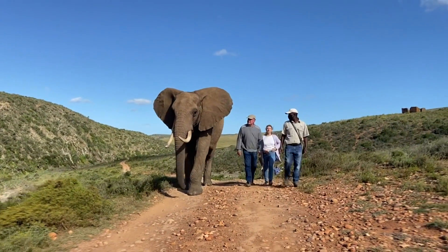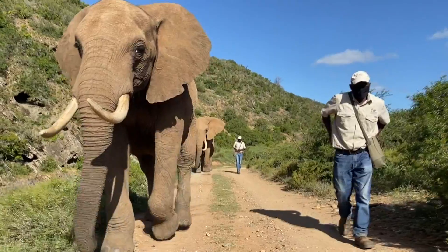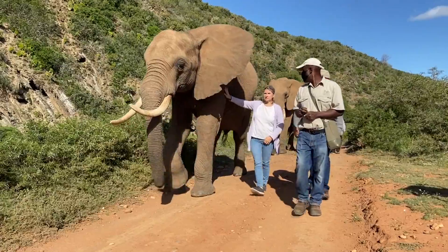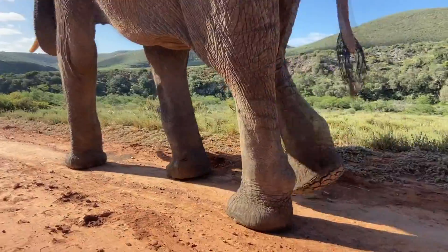African elephants are the largest land animals on earth. They are slightly larger than their Asian cousins and they can be identified by their large ears that somewhat look like the continent of Africa.